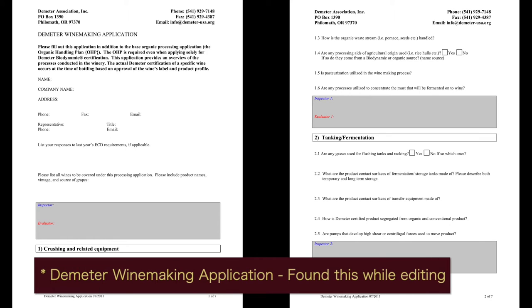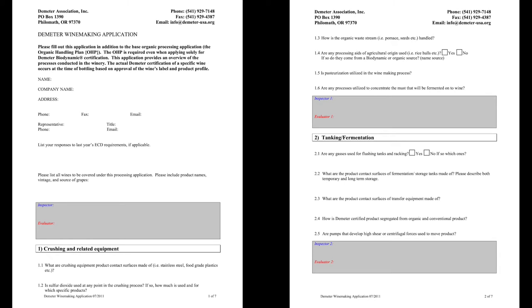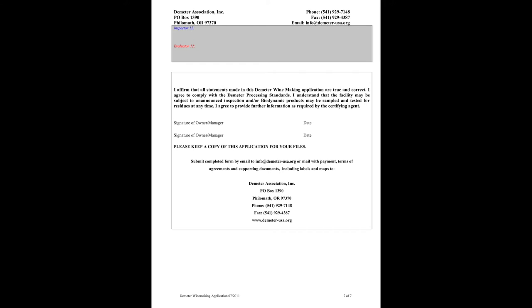So there's a lot to do in order to become certified biodynamic, and this is only an overview. For the most part, you really can't do any adjustments. Potassium bicarbonate for wine is allowed, but no mega purple, no cryo-maceration, no flash détente, no reverse osmosis, etc. You can temperature control the fermentation. If you have a stuck fermentation, you are allowed to use a commercial yeast and still be compliant with 100% biodynamic certification, if I understand the rules correctly.